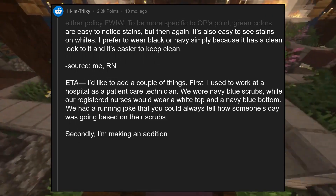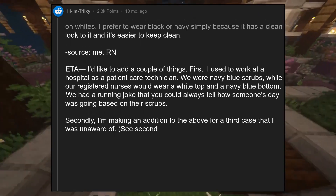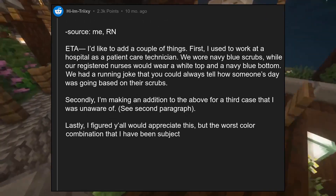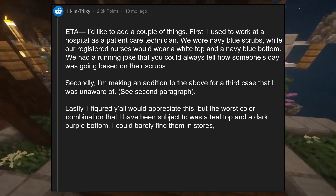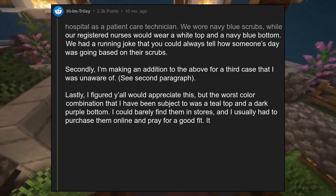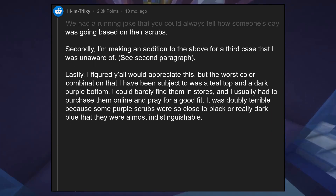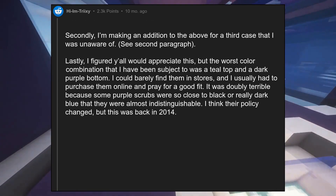We had a running joke that you could always tell how someone's day was going based on their scrubs. The worst color combination I was subject to was a teal top and a dark purple bottom. I could barely find them in stores and usually had to purchase them online and pray for a good fit. It was doubly terrible because some purple scrubs were so close to black or really dark blue that they were almost indistinguishable. I think their policy changed, but this was back in 2014.